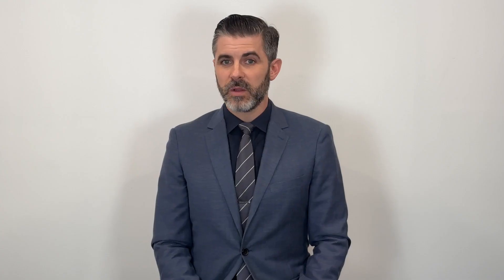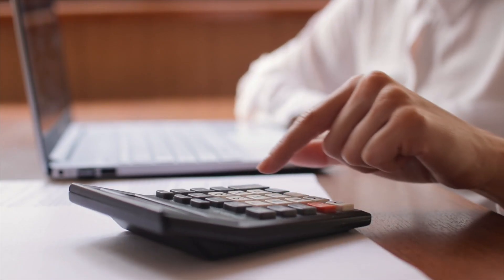Lower your electric bill. Solar panels are a great investment for your commercial building because they'll allow you to save money on your monthly electric bill. The amount of money you save will depend on how much solar energy you choose to get. If you install enough solar panels to power your whole commercial building, you may make money by selling power back to your electric company.